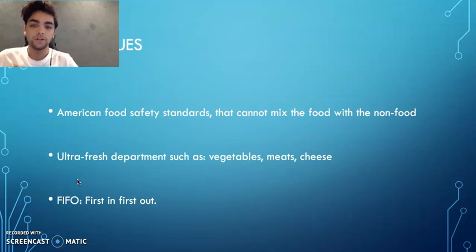Regarding techniques: Panda follows American food safety standards that require separating food from non-food items, and applies ultra-fresh food standards for departments such as vegetables, meat, and cheese. They also use the FIFO technique, which stands for first in, first out.